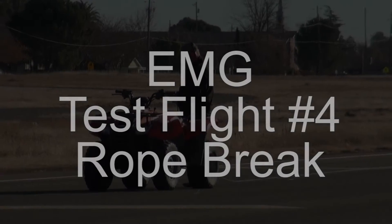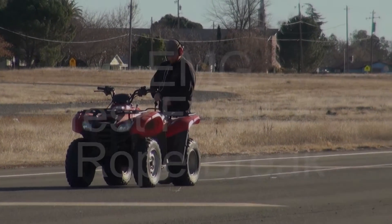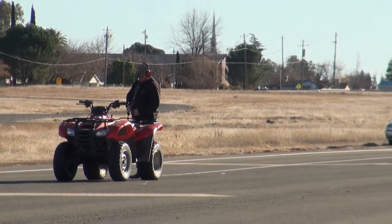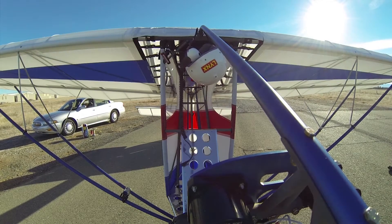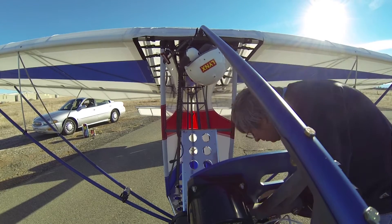This is flight test number four for the electric motor glider prototype. Today's weather is nice and sunny and we've been having winds at 9 miles per hour gusting to 16 miles per hour.